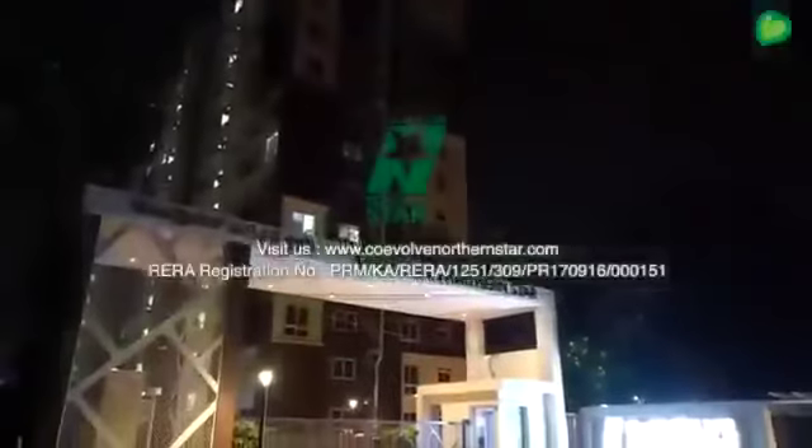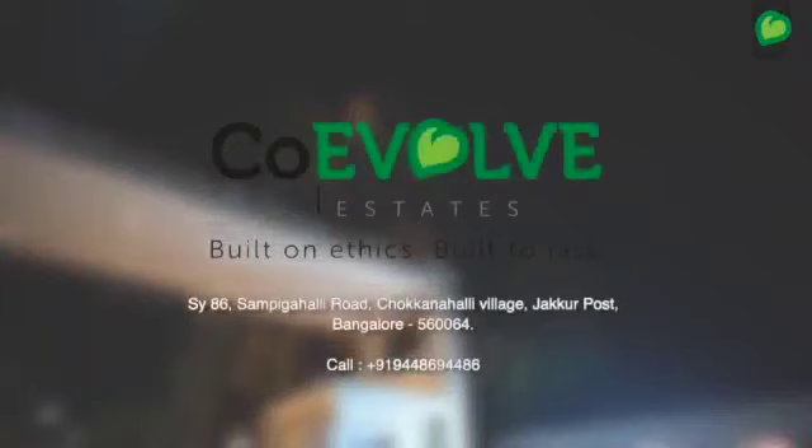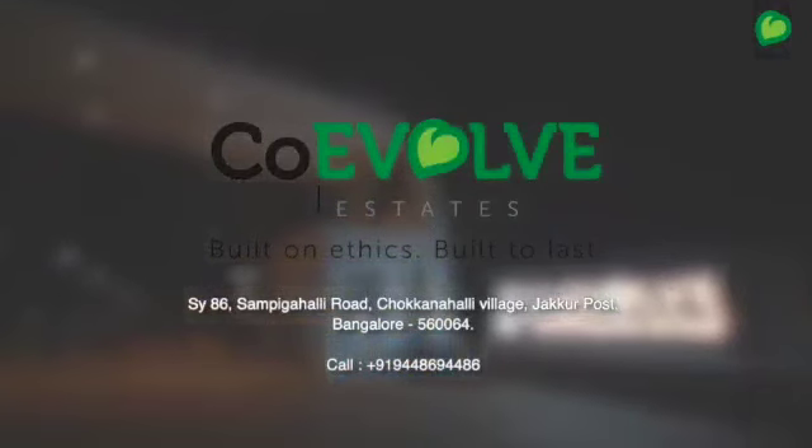Located in Tanisandra, the heart of North Bengaluru, Coevolve Northern Star has already received the occupancy certificate and is ready for you to move into. Come, let's choose a responsible lifestyle.